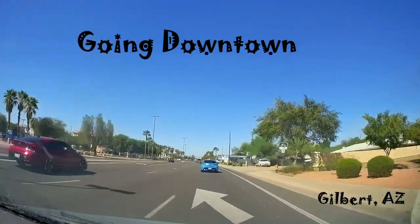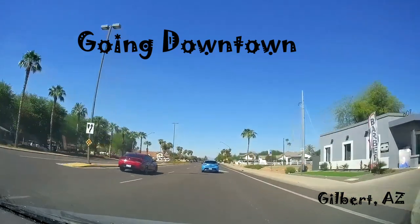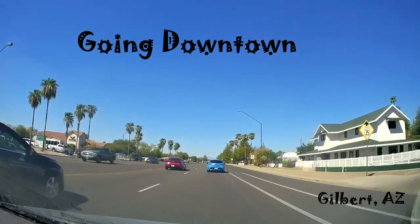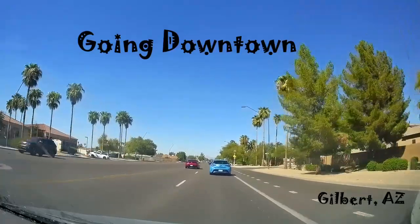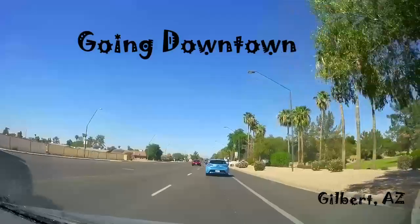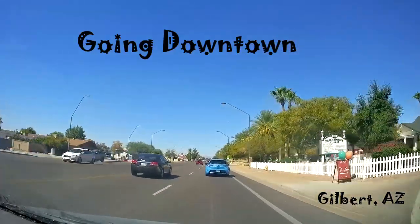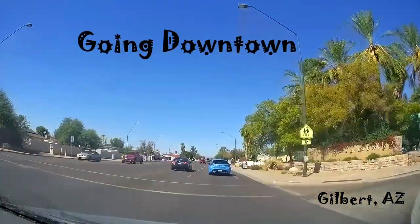I'm going to show you what I'm going to show you. Let's go — the plane! The plane!